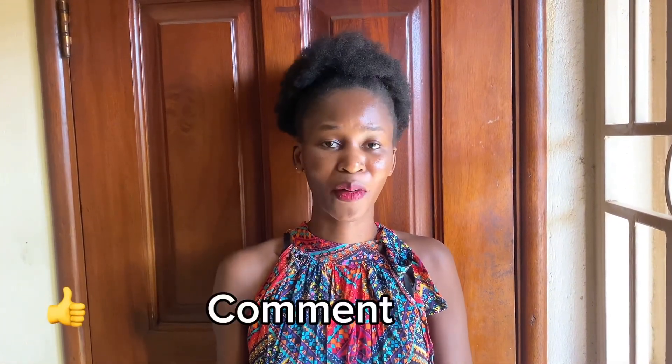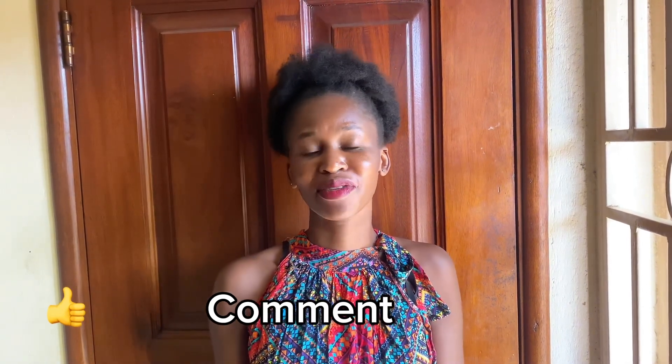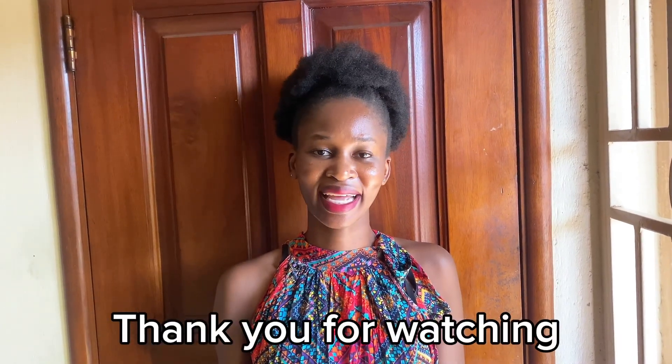If you liked this video, do not forget to give it a thumbs up to help my channel grow. Comment in the comment section if you want to talk to me or ask me anything, and don't forget to share the video with anyone who may need the information. Until next time, I'll see you in my next video.